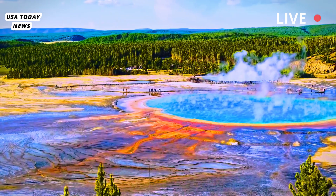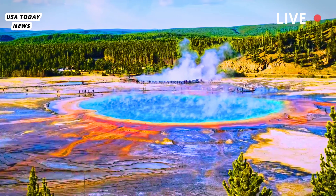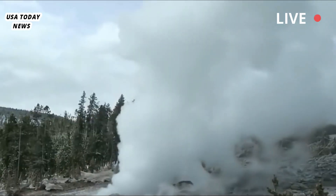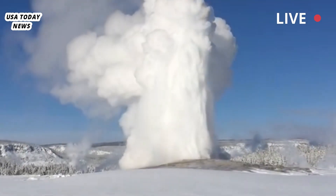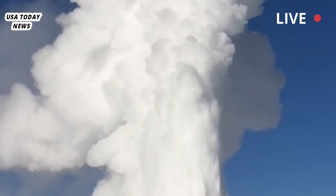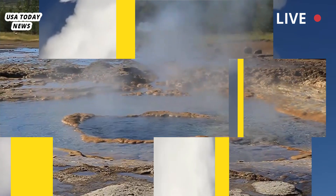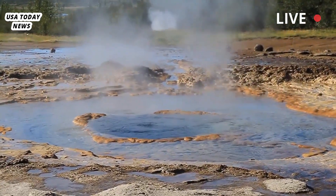The regular pounding of Doublet Pool is more than just an interesting tourist attraction. A new study led by University of Utah researchers suggests that the interval between fluttering episodes reflects the amount of energy heating the pool at the bottom, as well as an indication of how much heat is lost through the surface. Doublet Pool, according to the authors, is Yellowstone's beating thermometer.